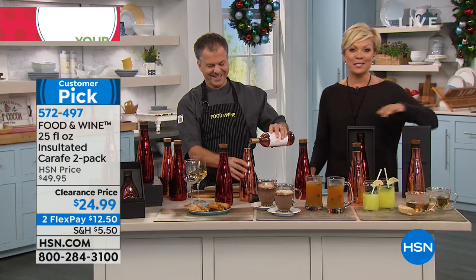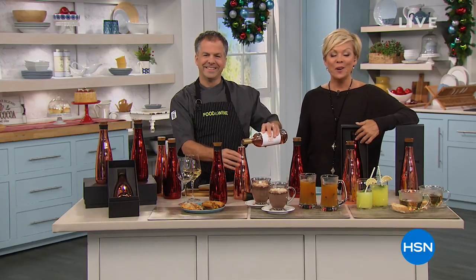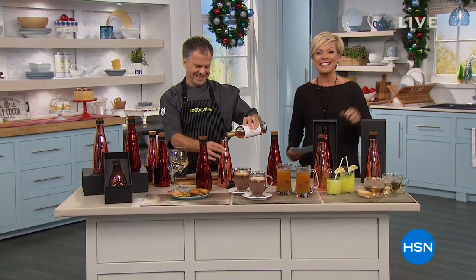We want to jump into our Today's Special from Beekman 1802. We have the first time to offer goat poop at HSN, and it's our Today's Special Best Buy of the Day.